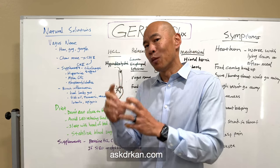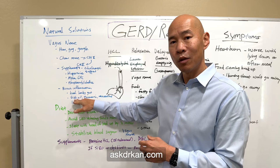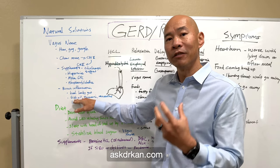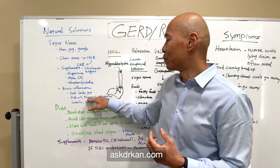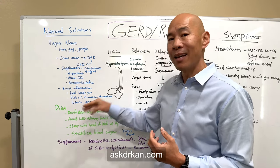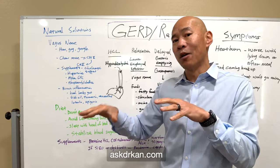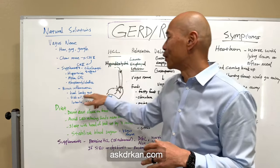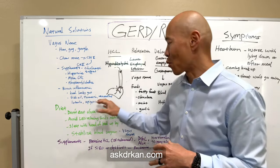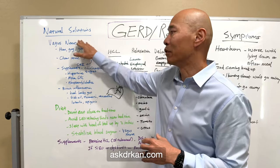To directly dampen brain inflammation, we can use fish oil — omega-3 fatty acids are a vital structural component of the brain. We can also use turmeric, resveratrol, luteolin, and apigenin. These are flavonoid compounds that can cross the blood-brain barrier and have anti-inflammatory effects where it matters, thereby improving vagus nerve function.